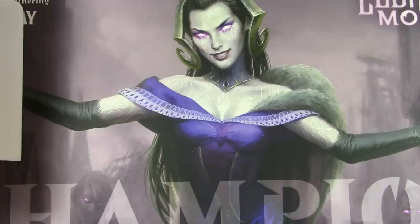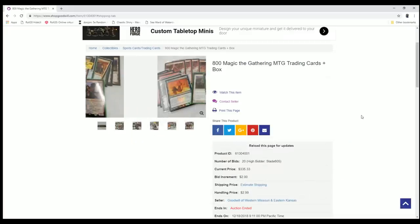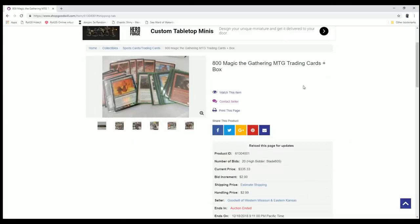Welcome back to Tragic the Garnering. Let's jump right into it. I got a new lot from Goodwill — 800 Magic the Gathering cards, as usual. This one from Western Missouri and Eastern Kansas. Let's see what we got.